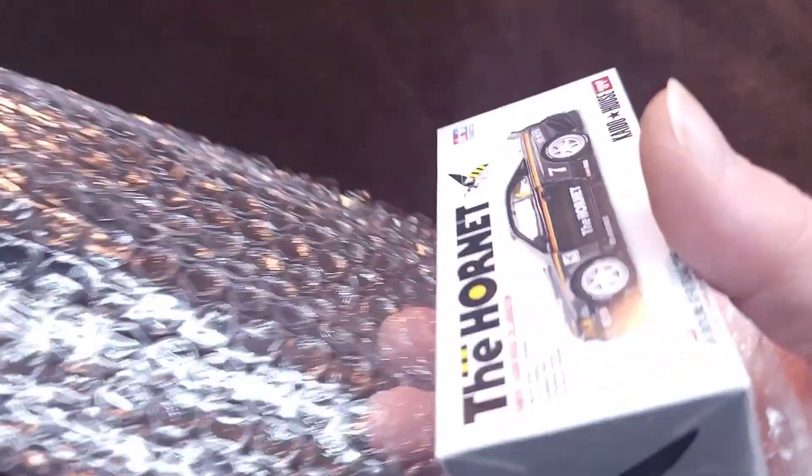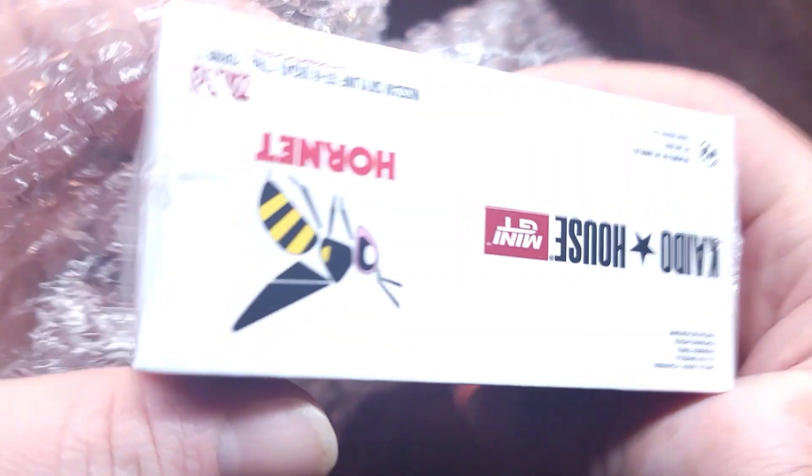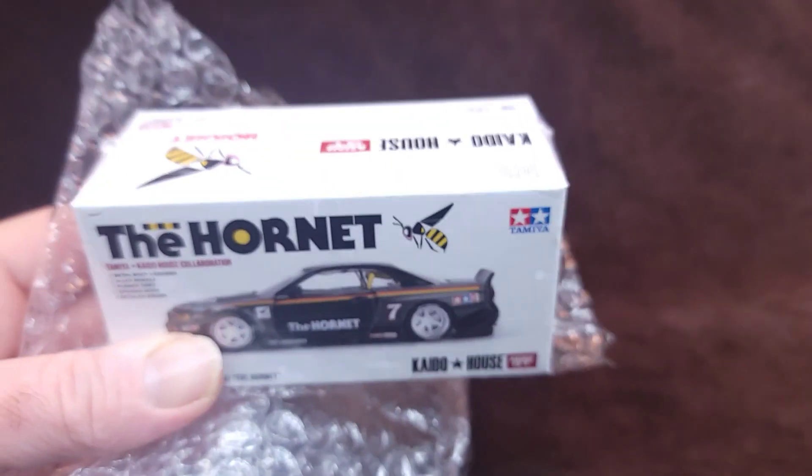This is sealed, so maybe we'll get a chase in there. I doubt it, but you never know — could be some kind of freak coincidence. Anyway, this is a triple collaboration: Mini GT, Kaido House, and Tamiya — and it's the Hornet.